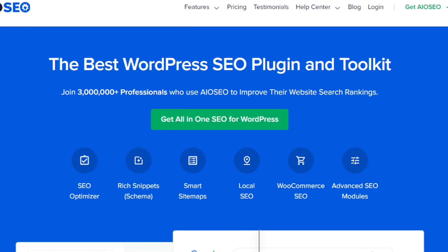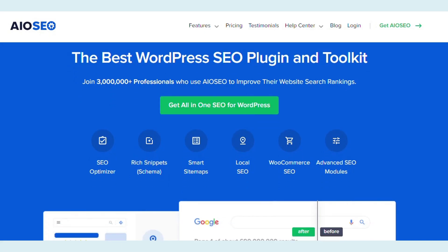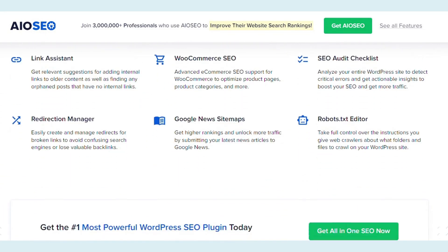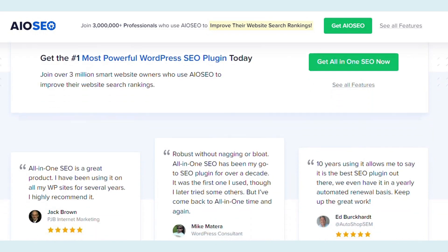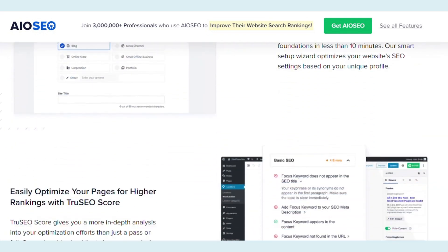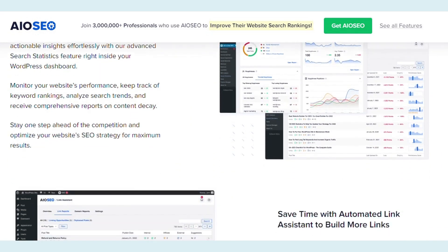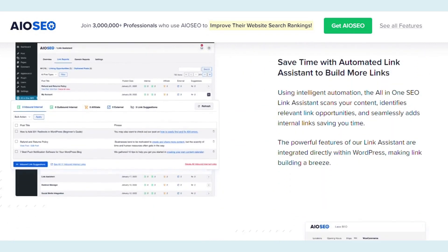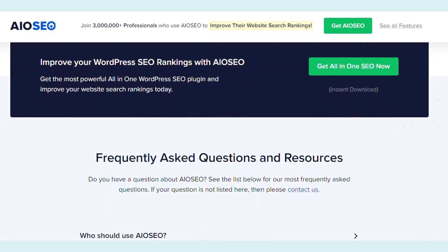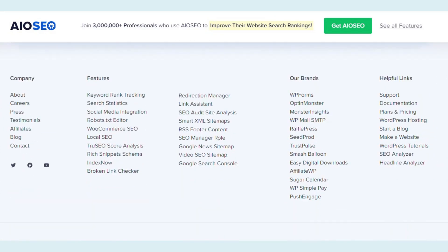Number 3: All-in-One SEO Plugin. All-in-One SEO, also known as All-in-One SEO Pack, is a popular WordPress SEO plugin that helps website owners and content creators optimize their websites for search engines. This plugin offers a range of features and tools to improve on-page SEO and enhance the visibility of websites in search engine results. The premium version, All-in-One SEO Pro, is available for an annual subscription starting at $49, providing users with extra features and enhanced support.